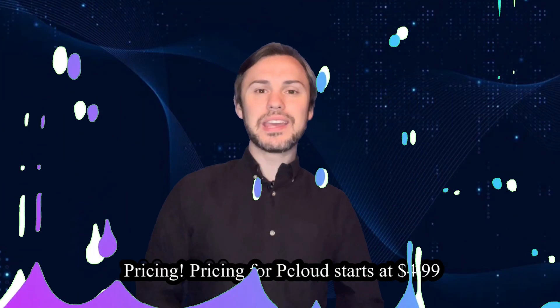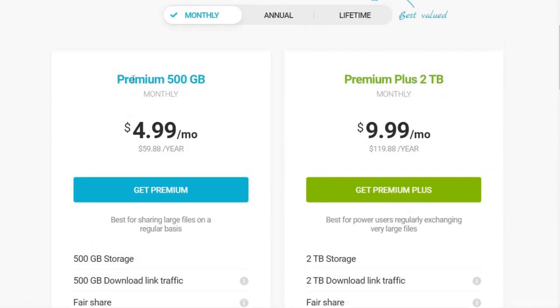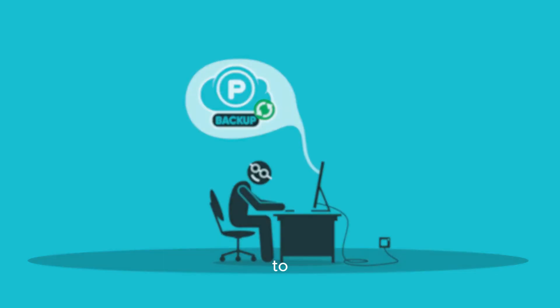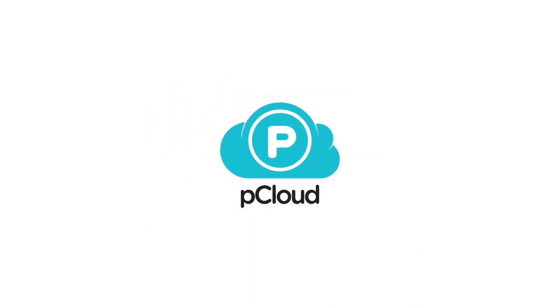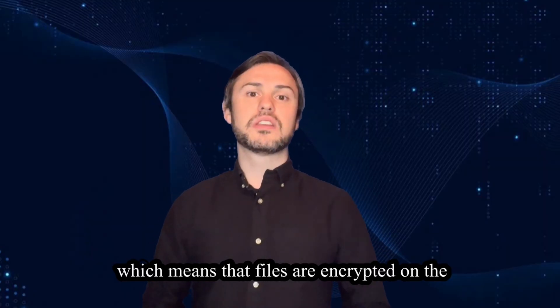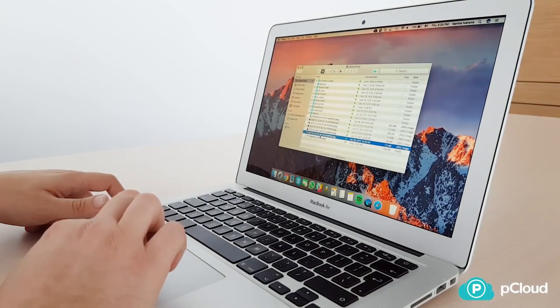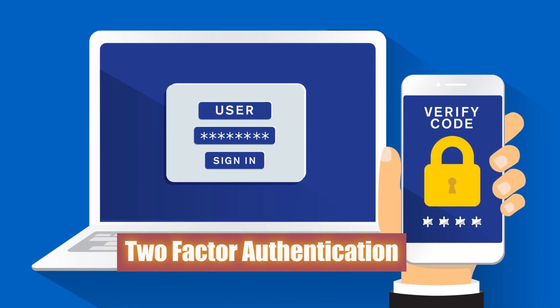Pricing for pCloud starts at $4.99 per month for individuals and $9.99 per month for businesses, making it an affordable choice for both personal and professional use. Their customer support is top-notch with 24/7 live chat and email support available to assist you with any issues or questions. Security and privacy: pCloud emphasizes security and privacy, implementing measures such as encryption to protect user data. They typically offer client-side encryption, meaning files are encrypted on the user's device before being uploaded to pCloud servers, ensuring only the user has access to their data. pCloud may also offer two-factor authentication to enhance account security.